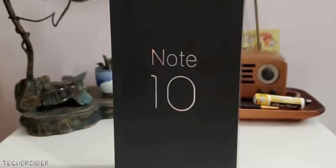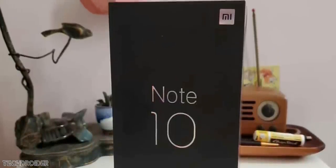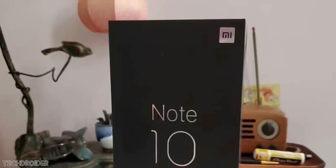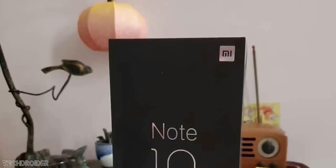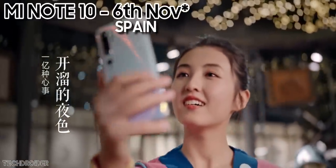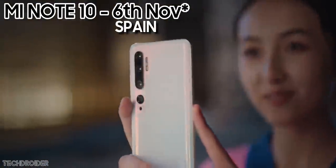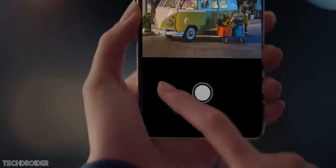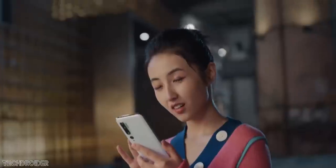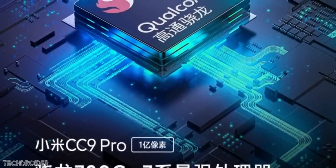Xiaomi just gave the official confirmation and all the specifications for the new CC9 Pro, aka Mi Note 10. Both are the same device — the Mi CC9 Pro is coming to China on the 5th of this month, while the Mi Note 10 and Mi Note 10 Pro are coming globally on November 11th. These are all the official specifications for the new CC9 Pro slash Mi Note 10.